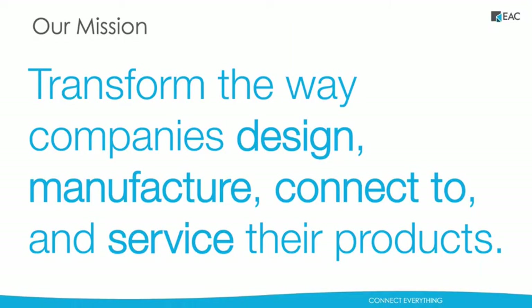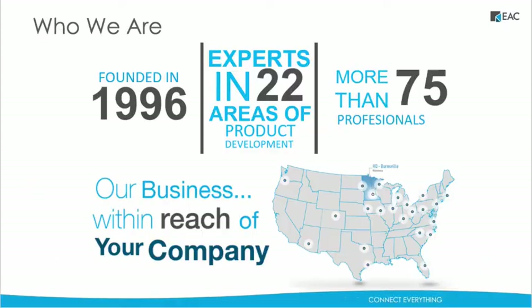For those of you who don't know who we are, I'd just like to start out today with just a quick introduction of EAC. Our mission is to transform the way companies design, manufacture, connect to, and service their products. We are not only a value-added reseller for PTC, but we are the number one solutions provider for PTC in the country, something EAC is very proud of. We have experts in 22 areas of product development and are located all over the U.S., with our headquarters being in Burnsville, Minnesota.